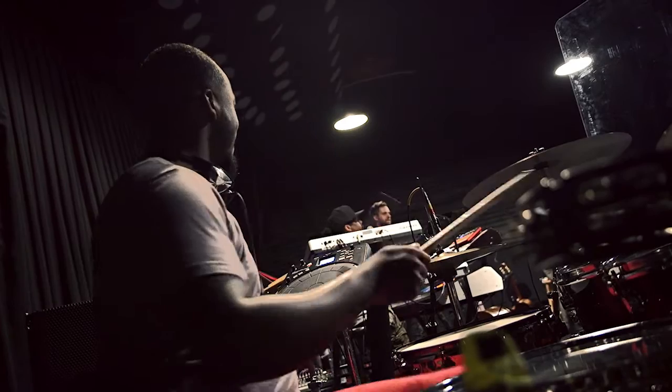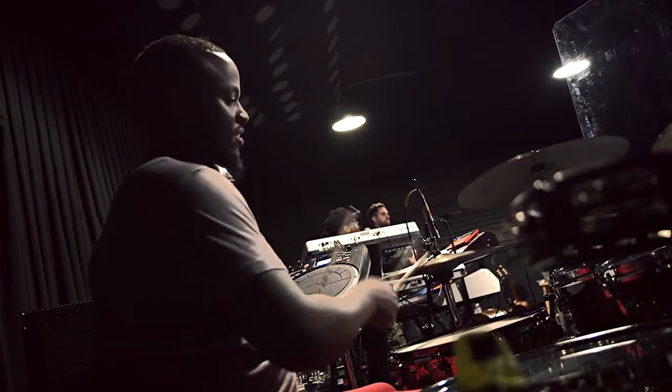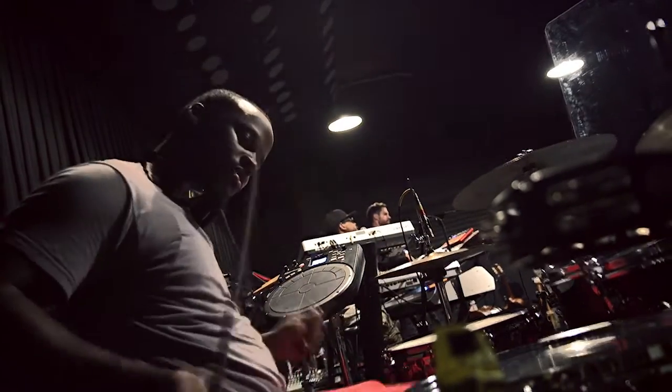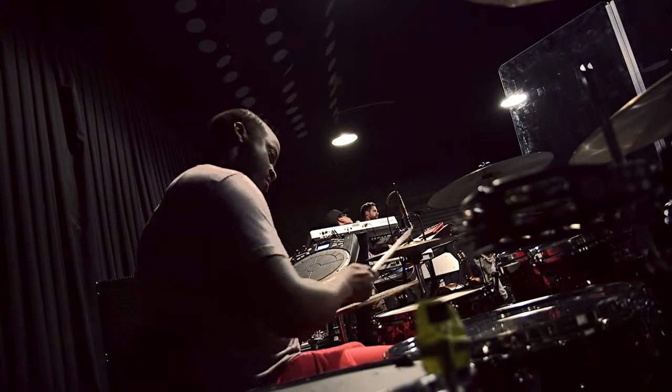Being able to play a show and not use tracks — make it feel live, make it feel authentic to the record and still have everybody not miss a beat. It's been really catering to the part of me that says I still want to be a drummer but I still want to incorporate some electronic things into what I'm doing. We come up with this hybrid setup and we find the areas in which we can make it work the best.